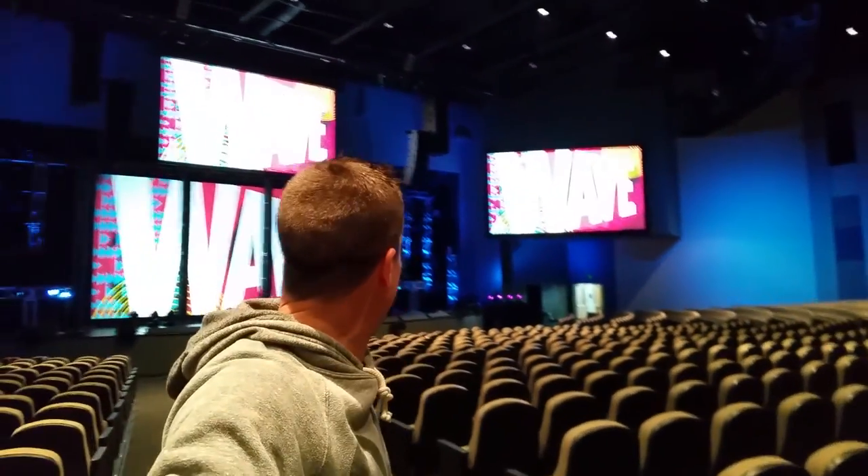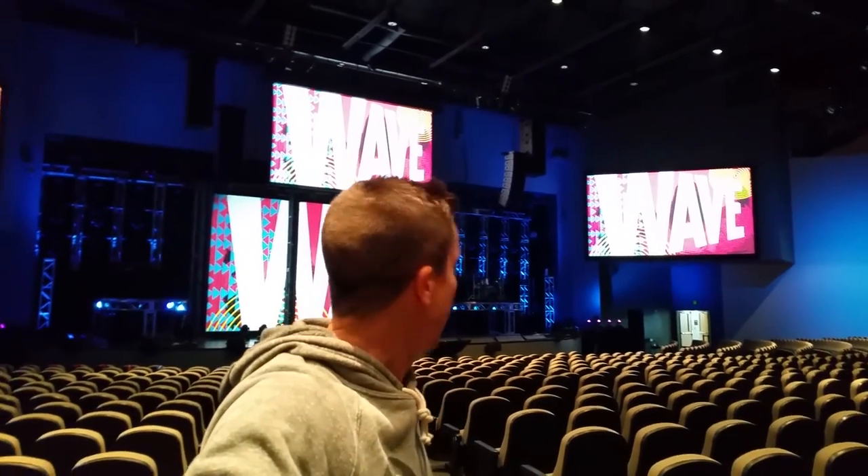Into the auditorium we go. I think this is a 3,000-seat auditorium and the first session in here was great. You've got three LED screens in the middle that became the backdrop for Perry Noble at the opening session, also used for video during the worship set. They've got a camera stage right, a camera on the opposite end stage left, and two in the middle — that gives us some ideas for where we could place our cameras.